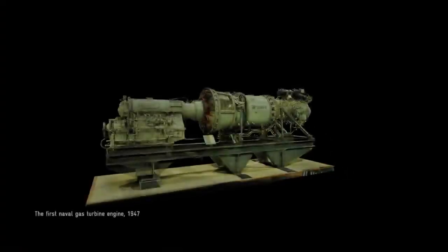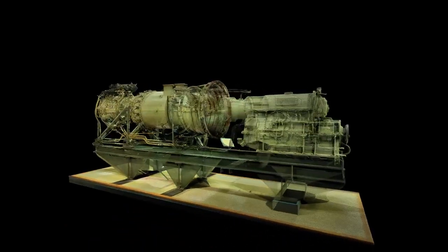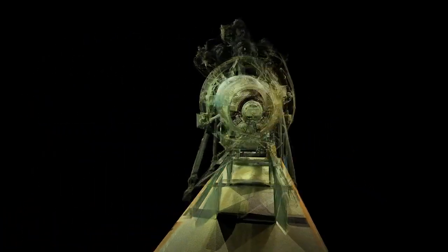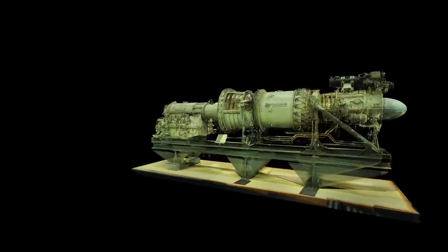One of them is the world's first marine gas turbine. It's a Metropolitan Vickers engine, derived from a wartime jet, that got fitted to a motor gunboat in 1947. But that one was just the latest in a long line of historic engines on show.